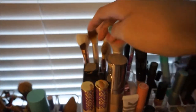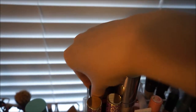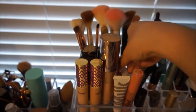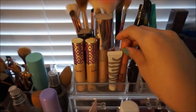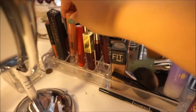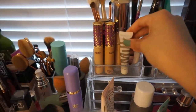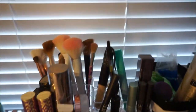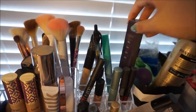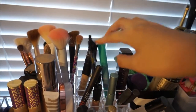This is the Urban Decay Naked Skin Foundation, a couple of Tarte Shape Tapes, some more Maybelline Fit Me, Wet n' Wild Photofocus, and a cushion foundation. Then I have a lip gloss that should go over there and a Milk eyeshadow pigment. In this other little section I just have other miscellaneous things.